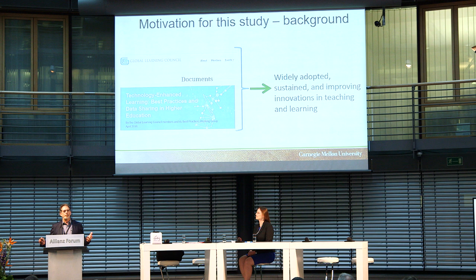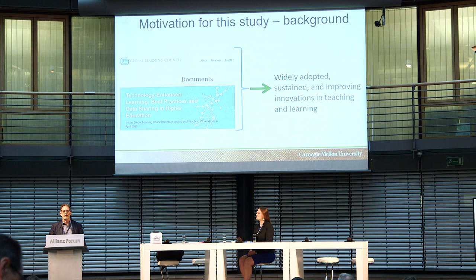What drove us to this project was a big gap between what we think we know about how to improve learning outcomes and what we actually observe happening in classrooms in practice at universities like Carnegie Mellon and other universities all over the world. What we've hoped for at least 20 or 30 years is that insights into how learning happens effectively would be widely adopted and lead to sustained innovations in teaching and learning. But what we've observed is that there's an awful lot of resistance in many different forms to innovations we know work being adopted in higher education.